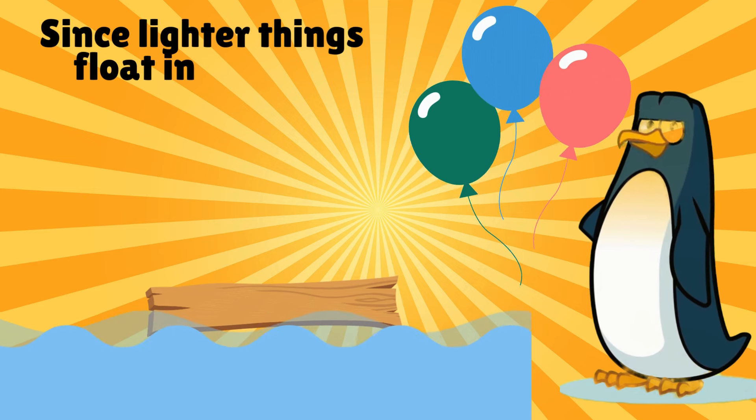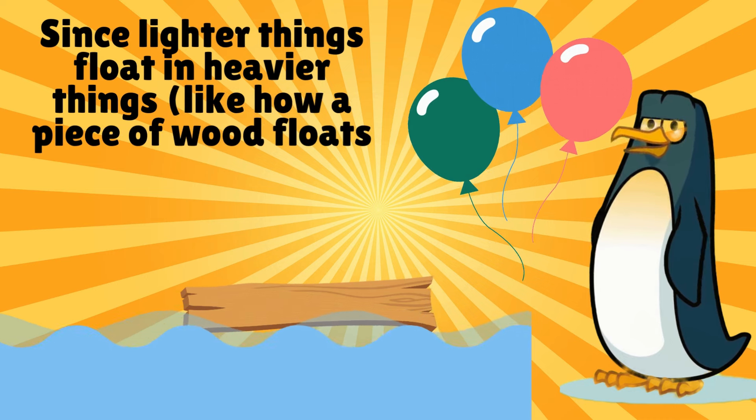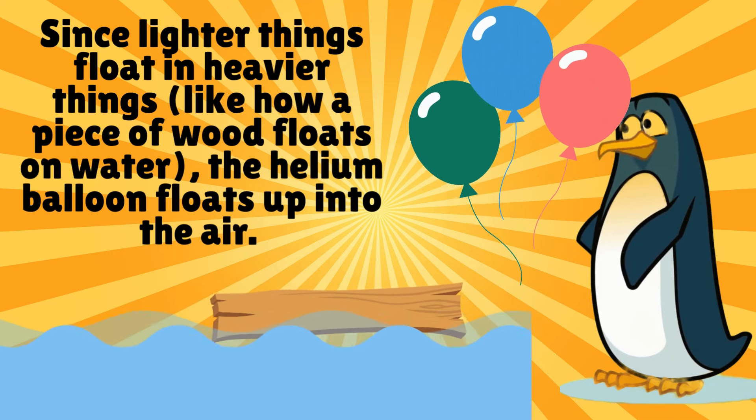Since lighter things float — like how a piece of wood floats on water — the helium balloon floats up into the air.